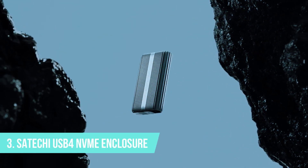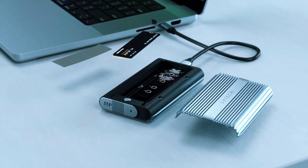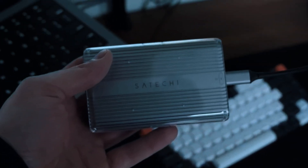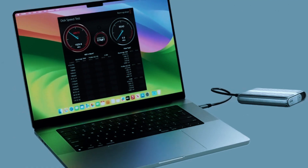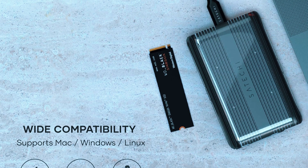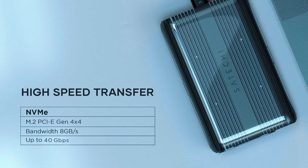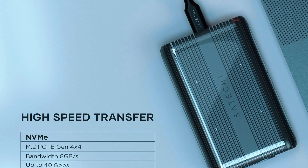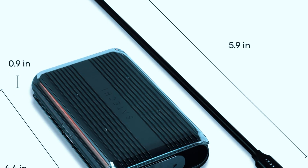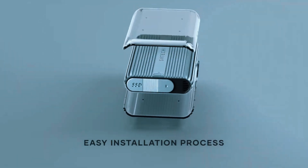Number 3: Satechi USB 4 NVMe Enclosure. If you're looking for a sleek, premium SSD enclosure that delivers top-tier performance and aesthetics, the Satechi USB 4 NVMe SSD Pro Enclosure is one of the best choices available. Designed with content creators and professionals in mind, this enclosure combines ultra-fast USB 4 speeds with a minimalist, high-end build that complements devices like MacBooks and high-end PCs. Its USB 4 and Thunderbolt 3/4 support ensures true 40Gbps transfer speeds. Made from high-grade aluminum, it looks and feels premium while also dissipating heat efficiently, with an integrated thermal pad providing additional heat management.